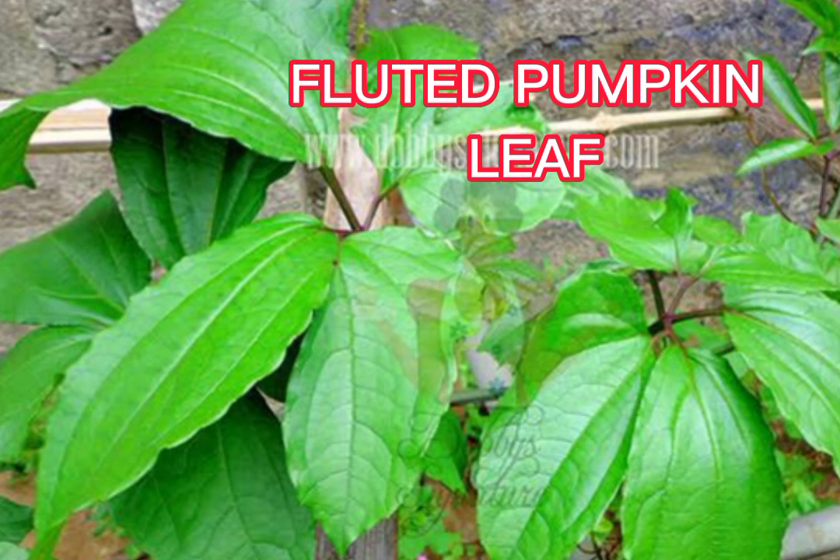The next one we will talk about is fluted pumpkin leaf, also known as ugu, which is a green leafy vegetable mostly consumed by Nigerians, but many do not know its health benefits. One of the health benefits is that it increases blood level while keeping the immune system strong. Fluted pumpkin leaf is rich in iron, which plays a major role in fighting anemia.